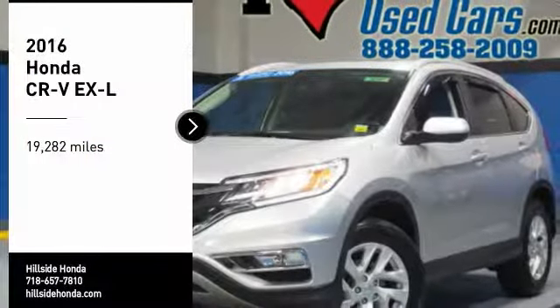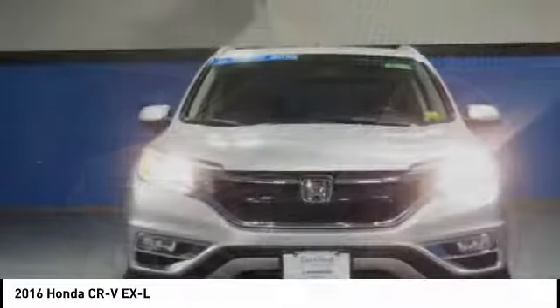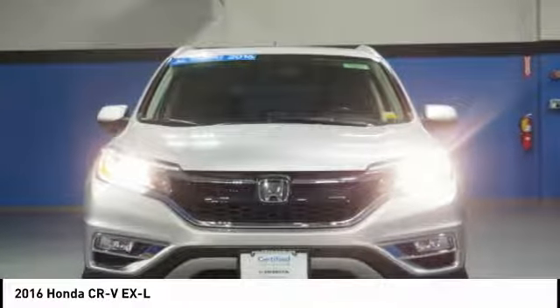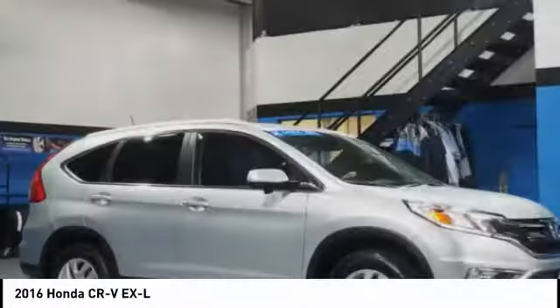Stop by and take a look at the 2016 CR-V, a top recommended vehicle because of its car-like driving manners, good value, cool technology, and comfy interior.